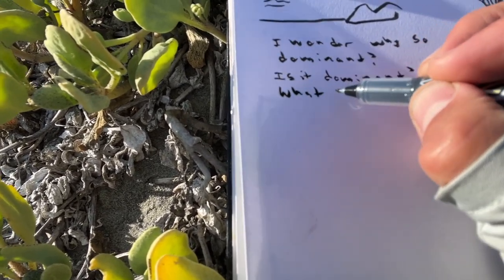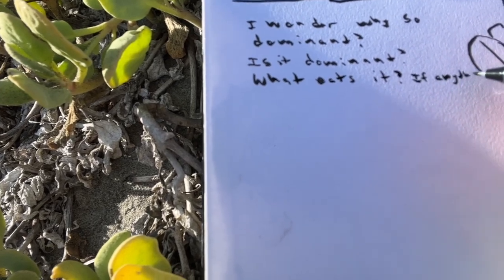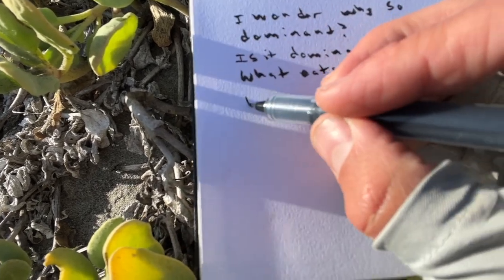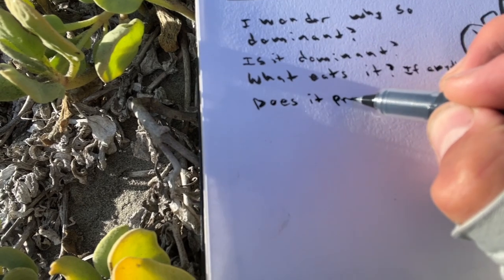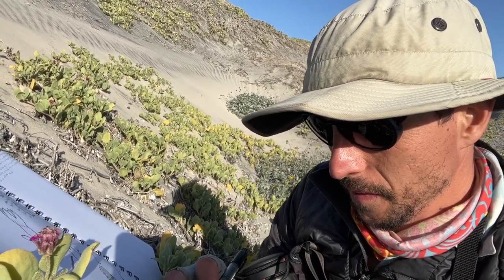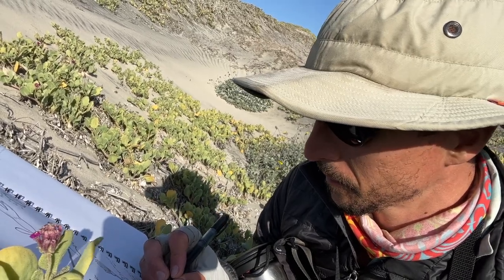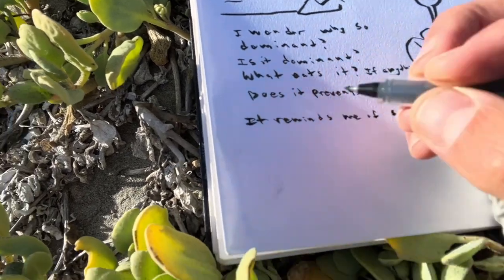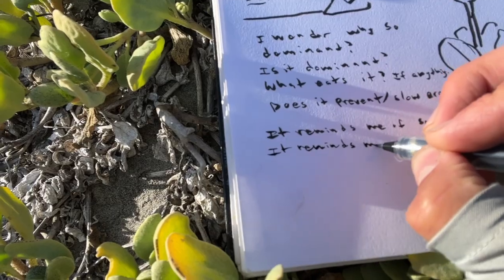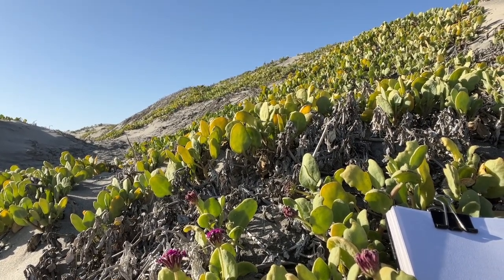Another question: what eats it — that has an assumption built in, so I'll write 'if anything.' And then: does it prevent or slow erosion? Now I'm going to write a couple things it reminds me of. It reminds me of sand verbena in northern California. It reminds me of Ipomoea pes-caprae, the beach morning glory. It reminds me of carpet.